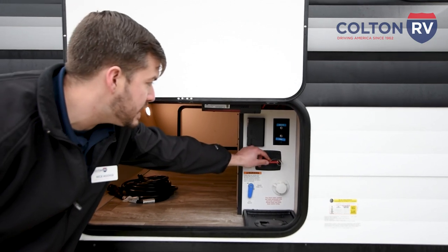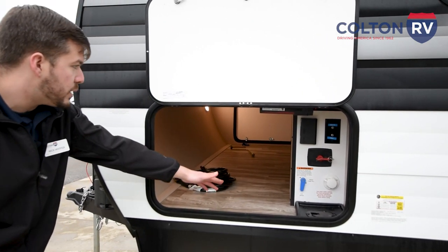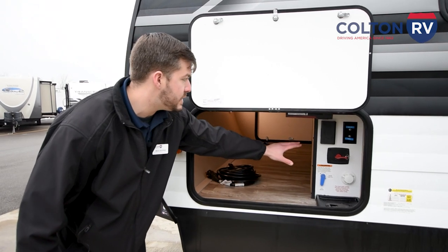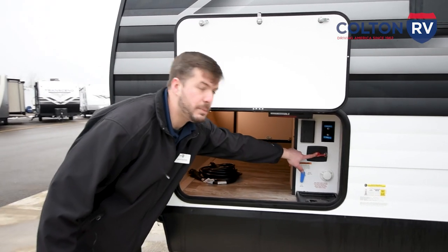This is the battery disconnect switch, which allows you to store more battery life. Once winterization happens, you switch this over and all your appliances such as your CO2 detector or fire detector will not drain your battery during winter.